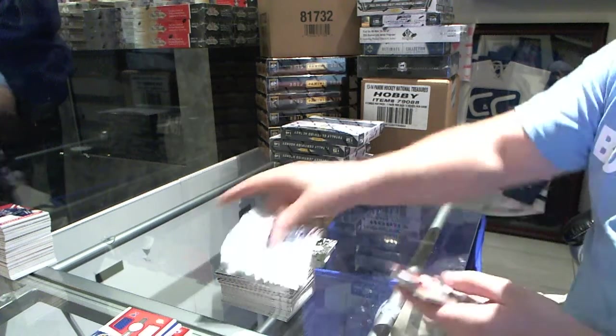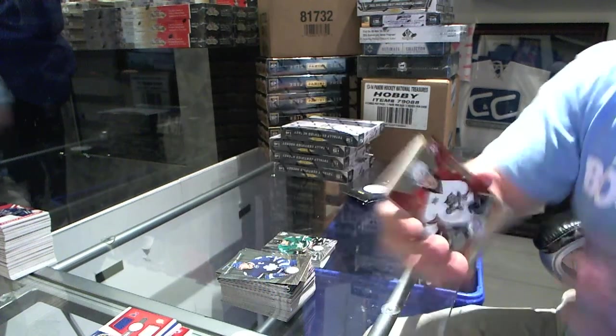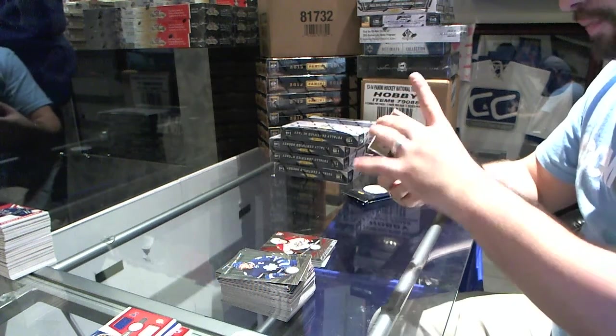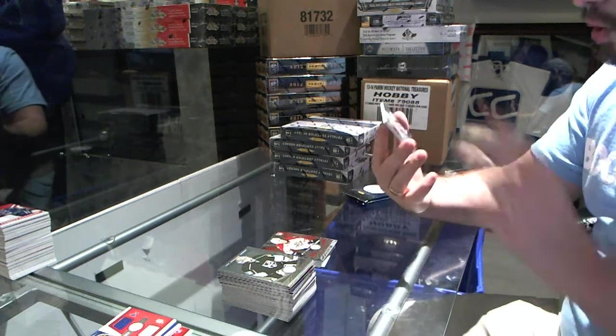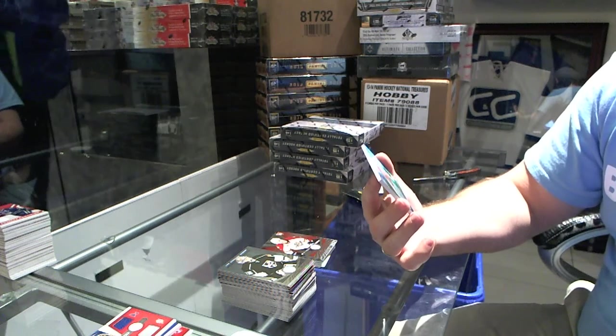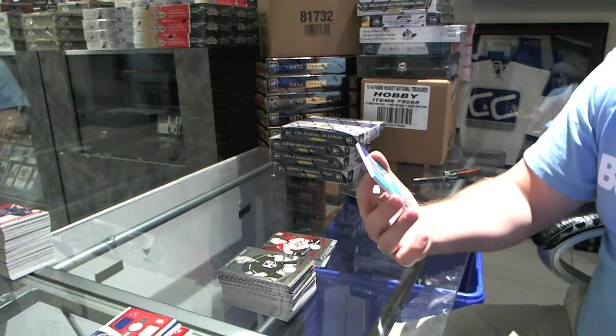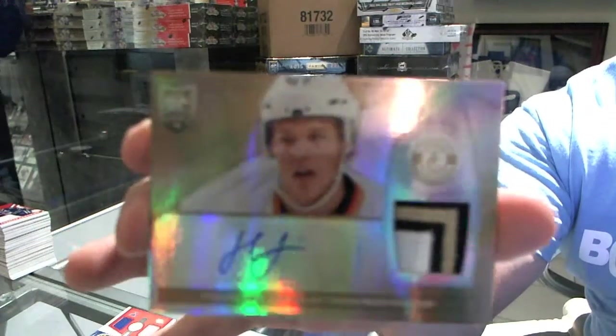Don't scream at them, Marty. We've got a mere red number to 100 of Jonathan Huberto for the Florida Panthers. And that's pretty sexy. For the Anaheim Ducks, we've got a mere gold patch auto rookie, number 3 of 5, Hoppus Lindholm.